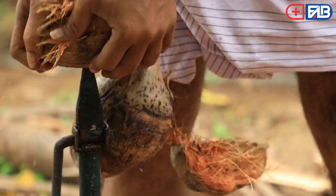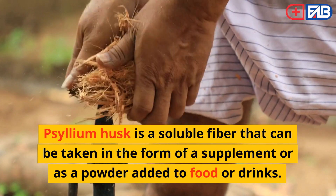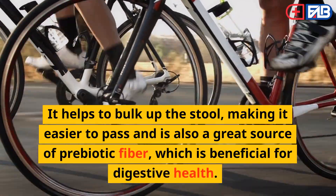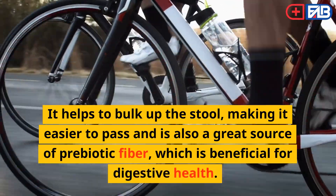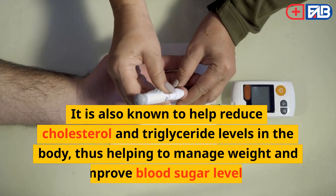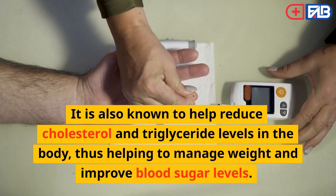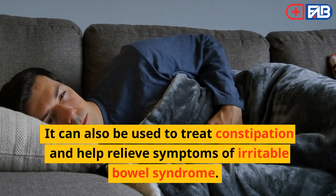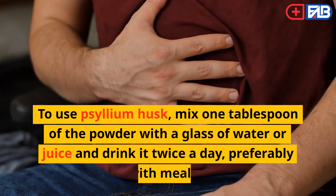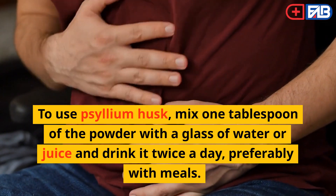Use Psyllium Husk. Psyllium husk is a soluble fiber that can be taken in the form of a supplement or as a powder added to food or drinks. It helps to bulk up the stool, making it easier to pass, and is also a great source of prebiotic fiber, which is beneficial for digestive health. It is also known to help reduce cholesterol and triglyceride levels, manage weight, and improve blood sugar levels. It can also be used to treat constipation and help relieve symptoms of irritable bowel syndrome. To use psyllium husk, mix 1 tablespoon of the powder with a glass of water or juice and drink it twice a day, preferably with meals.